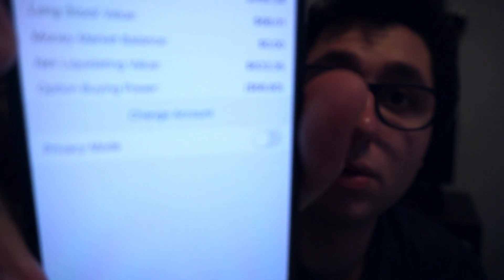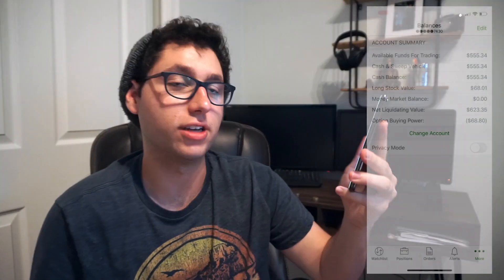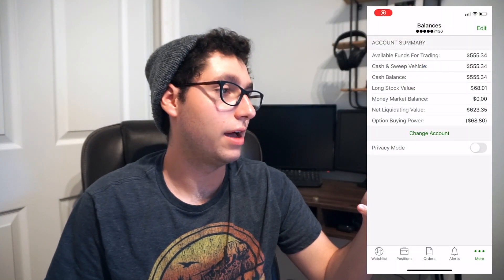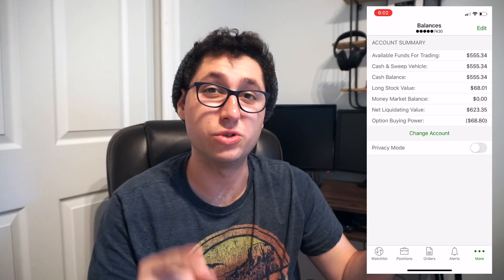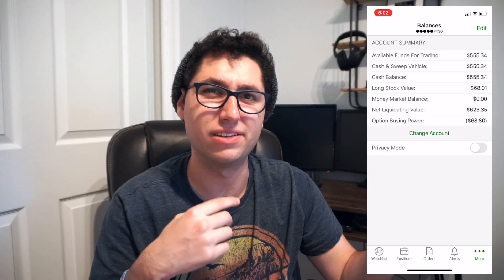I'm going to pull up my phone and show you the Roth account. The phone's not focusing so let me do a screen record. As you can see, I have around $555 in the account. My initial deposit was $624 and some change.